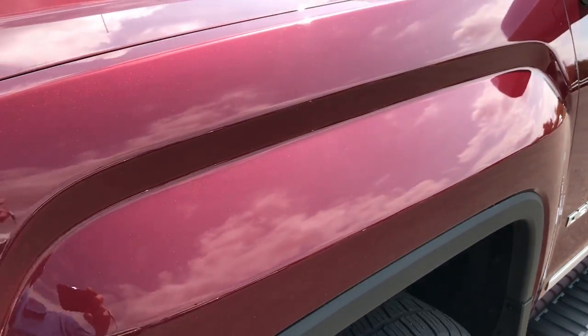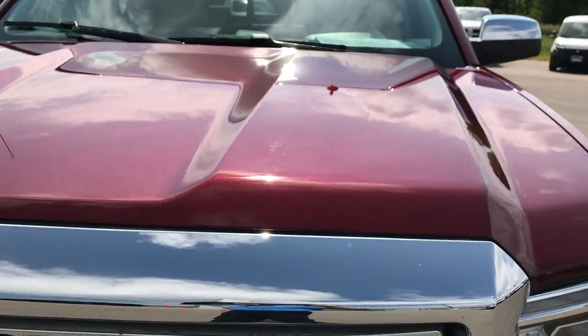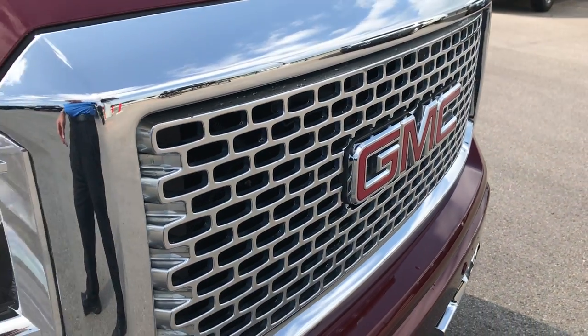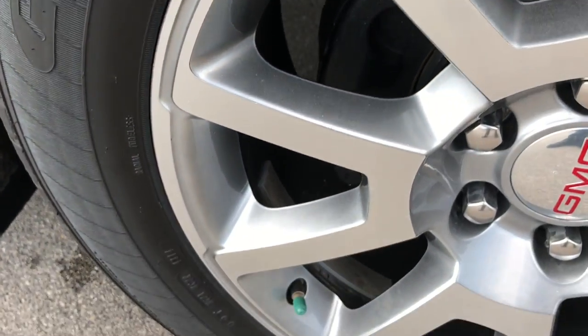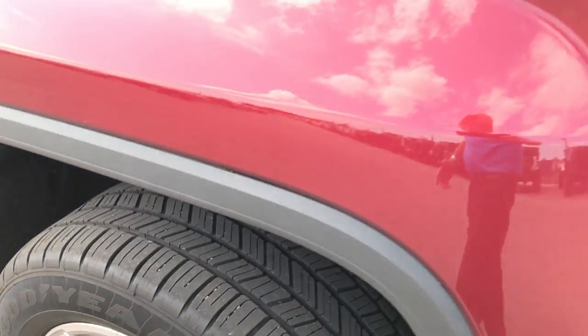Nice deep red ruby color. Didn't see any dents or dings in the hood. The front grille is in excellent condition. We shoot these videos in HD so if you have HD capabilities, turn them on — it's like you're standing right next to the truck.